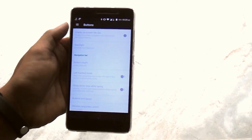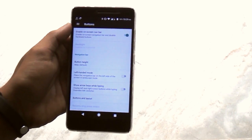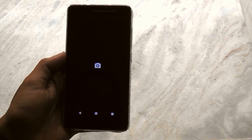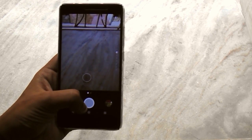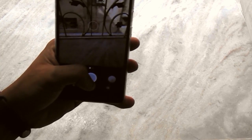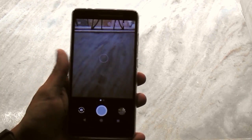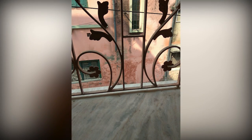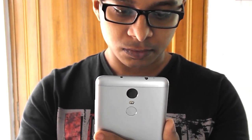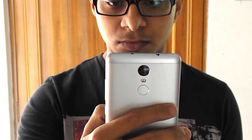Why am I making a video about it separately? Well, for all the answers you need to watch this full video till the end. Note that this is a nightly build and still has bugs like torch and camera related issues present on all Android 7.0 or higher based ROMs on the Redmi Note 3 — blame Xiaomi for not releasing Nougat based kernel sources for that. Taking pictures are still fine though.